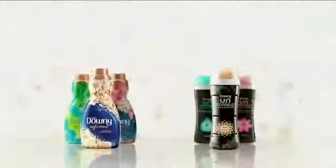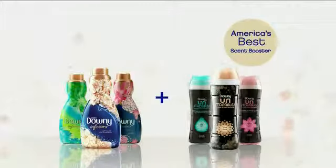And they fill your closet with scents so fresh, I could just yodel! And they last for 12 weeks! Downy Infusions and America's best scent booster, Unstoppables!